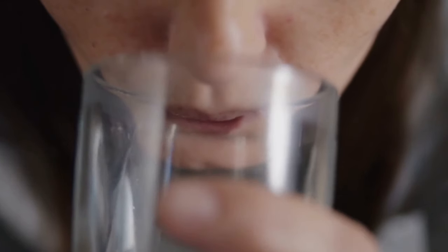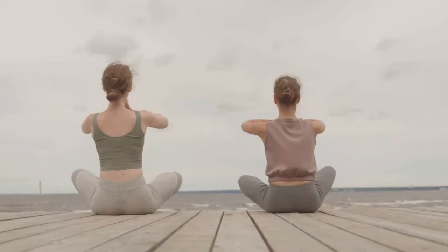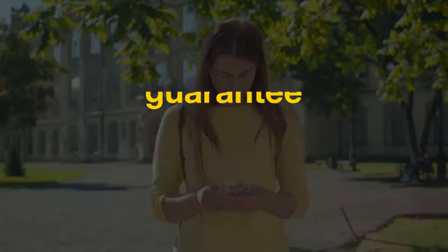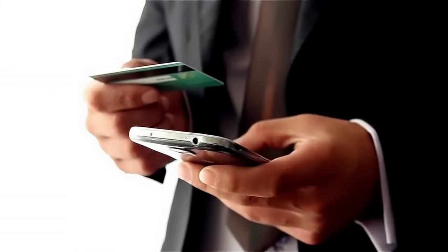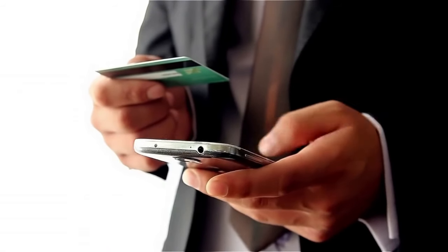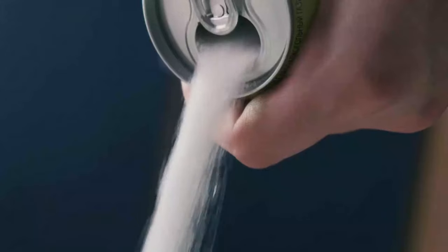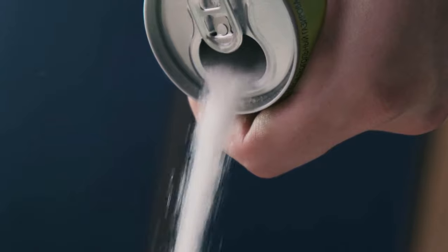For the best results, consistency is key, and many see their full transformation after 90 days of regular use. While results vary based on individual health, Glycobalance's natural and scientifically supported formula has already helped thousands of people regain control of their energy and blood sugar. One of the best parts about Glycobalance is its 90-day money-back guarantee. If you're not satisfied with the results or feel it's not the right fit, you can return it for a full refund, making trying Glycobalance completely risk-free.